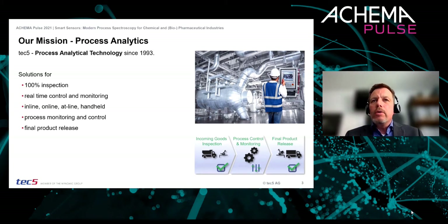Today's focus will be on our smart sensor solutions, which are providing access to what we call a modern approach to process spectroscopy for performance in industrial applications.